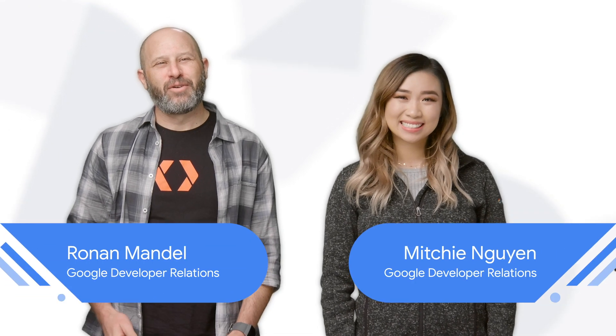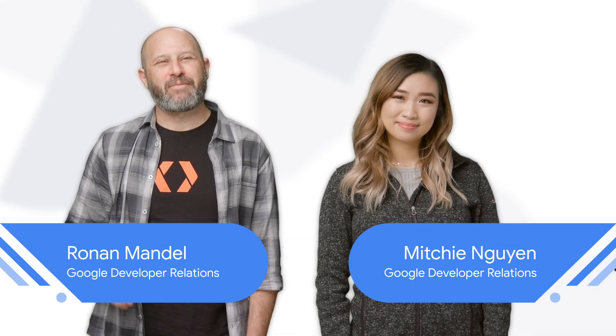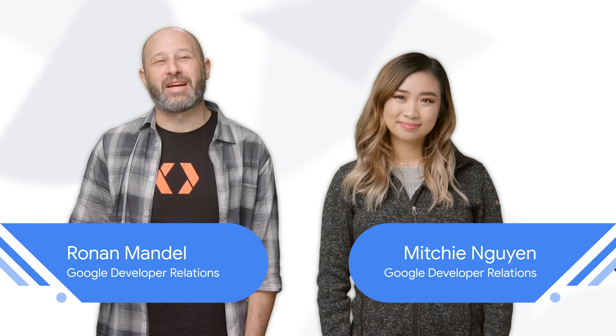Hi, I'm Mitchie. And I'm Ron. We're from Google Developers, here to count down the top five reasons to attend a Cloud Study Jam near you.